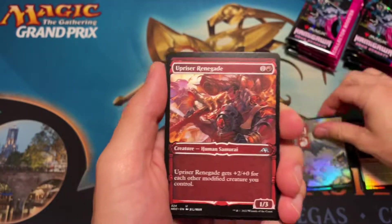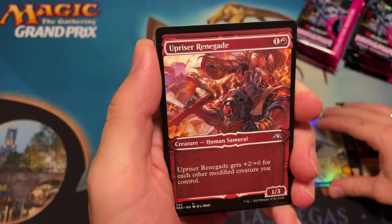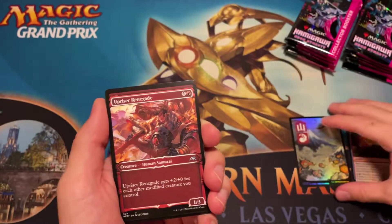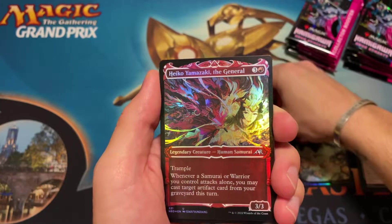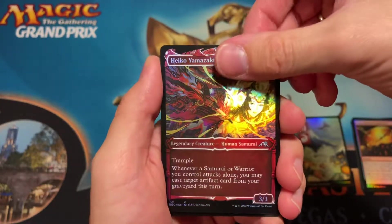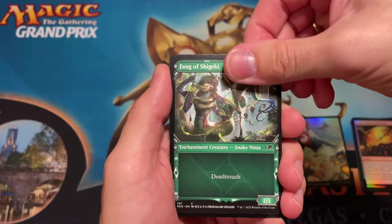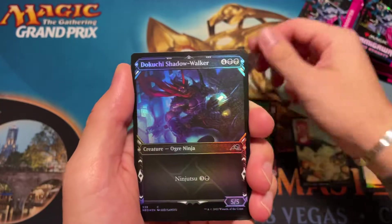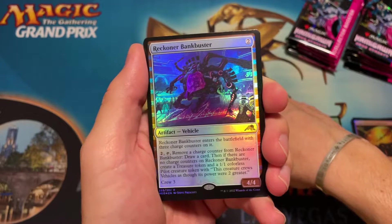Here we go — first showcase is the Uprise Reading. Just look at that pompadour — good god, really cool looking cards. That's our full showcase. Not the craziest hits but they are showcase cards and we'll keep track of them.